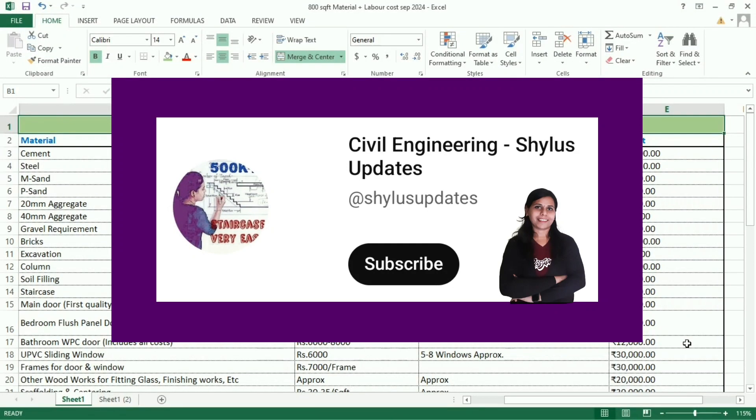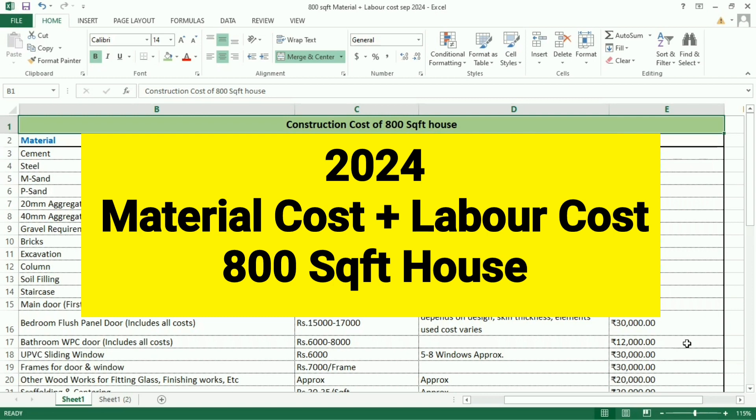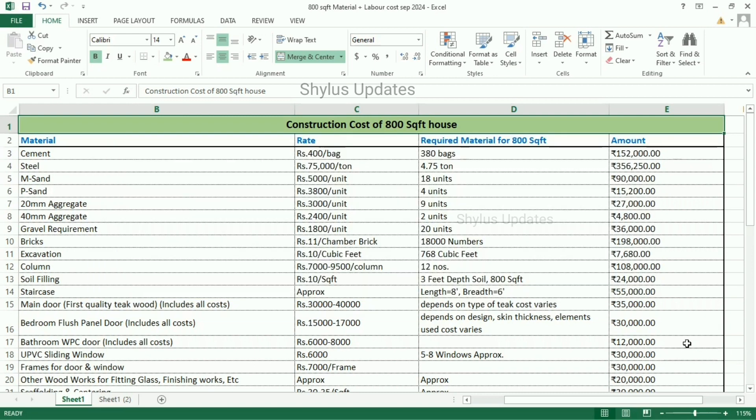Hello everyone, welcome to Civil Engineering Shilu's Updates. Material cost and labor cost for 800 square feet to PHK house 2024. I have estimated in an Excel sheet. Let's see now.